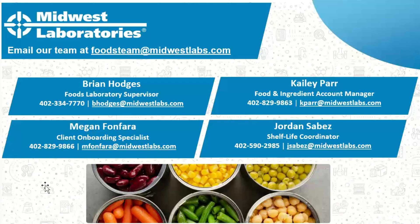Thank you for your knowledge today and for answering those great questions. If you need questions answered, feel free to reach out using the contact details provided. I do MyLab portal trainings once a month and we'll continue doing industry-specific webinars — recordings are available on our YouTube page. I can do one-on-one trainings, account managers like Kaylee can set up custom packages, and Jordan Sebez can get you set up with shelf life testing. Thank you to Brian Hodges and Kaylee Parr for their expertise, and to everyone for joining today.